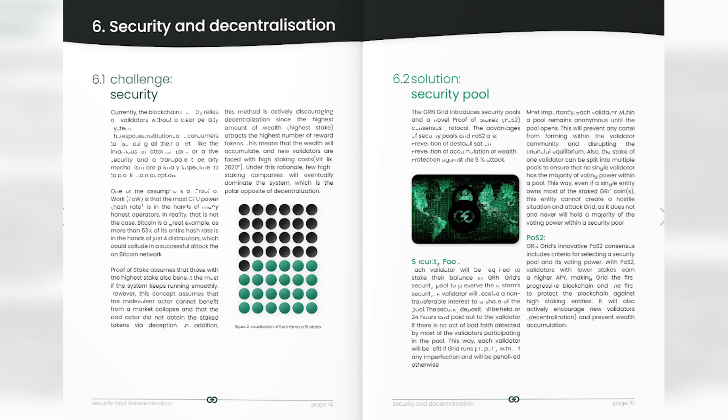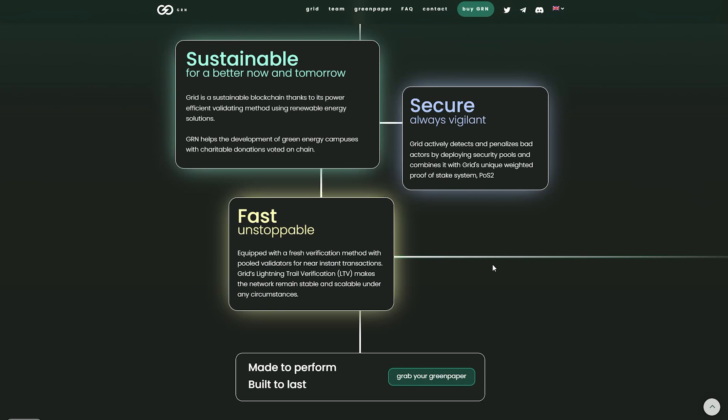Grid actively detects and penalizes bad actors by deploying security pools, combined with Grid's unique weighted proof-of-stake system. Fast and unstoppable – equipped with a fresh verification method with pooled validators for near-instant transactions. Grid's lightning trail verification makes the network remain stable and scalable under any circumstances.